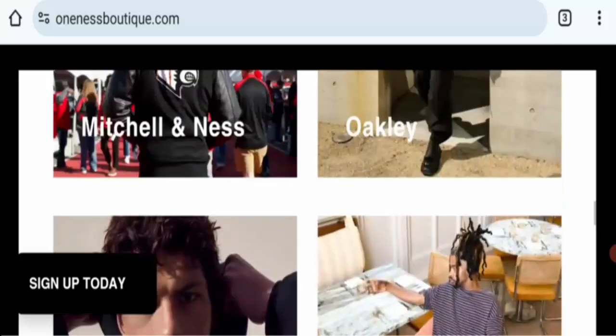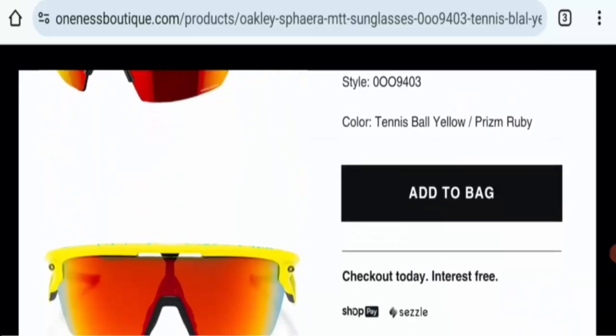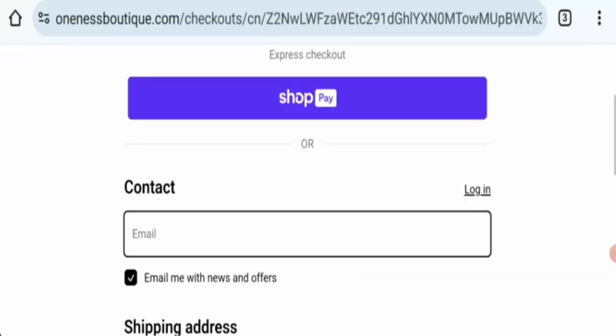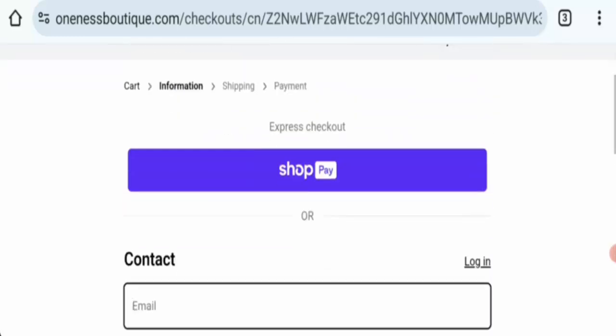Click on any one item, then click add to bag and check out. This option mentions only one payment option — you can pay via Shop Pay.